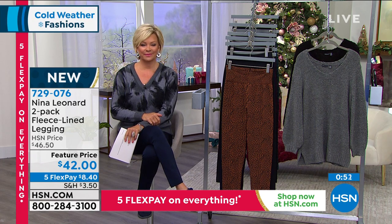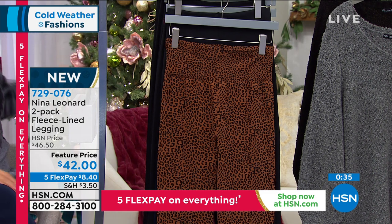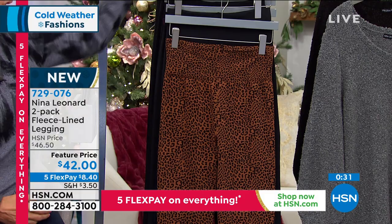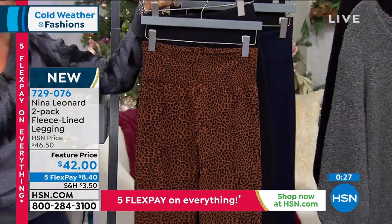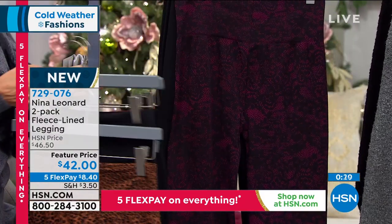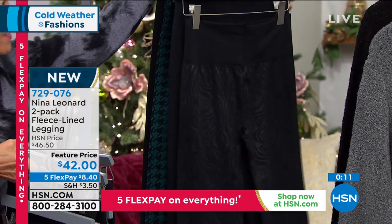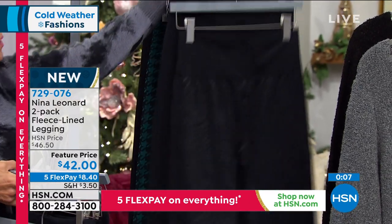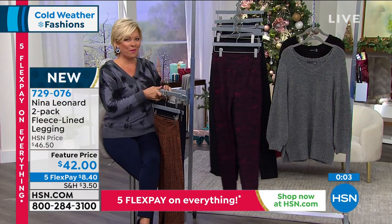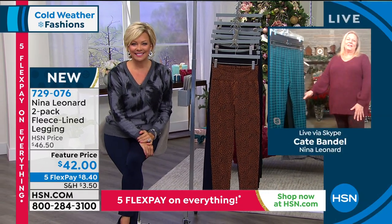One last reminder — it's a two-pack, two pairs of leggings on a flex for only $8.40. Choose black and cognac, black and navy, black and berry for something really elegant and dressy, the black with the black zebra tiger-print jacquard, or the teal with the black — double-banded waist for support all the way around, nice and warm, stretchy, and comfortable. Kate, thank you for joining me this morning, always a pleasure.